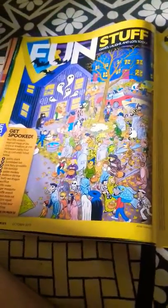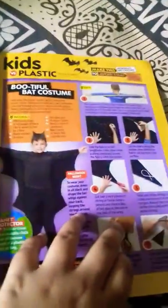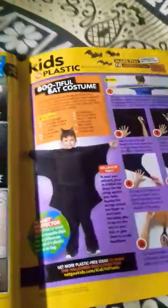This is fun stuff. This is a fun feeling. This is some drawings. This is comic. And this is costume — how to make a costume. So, go to your place.